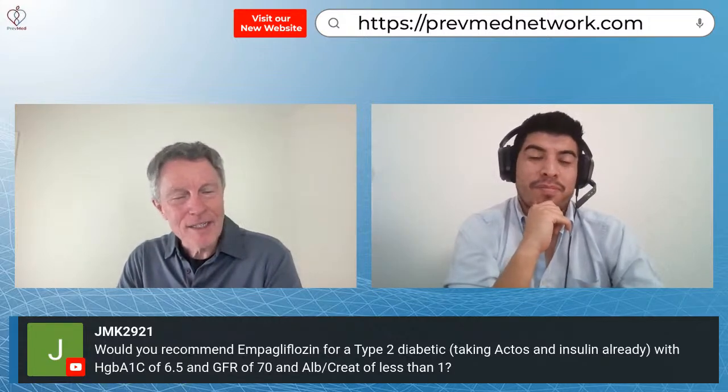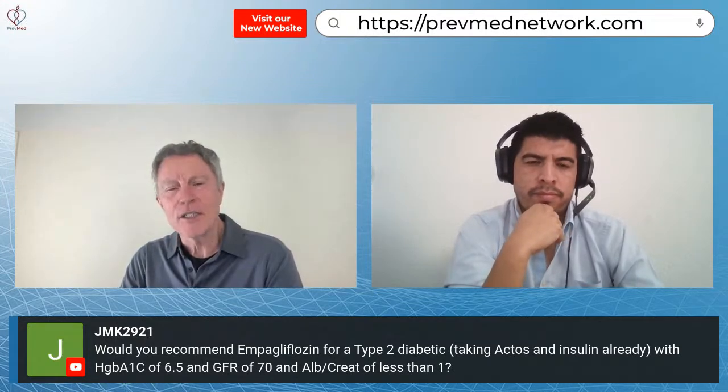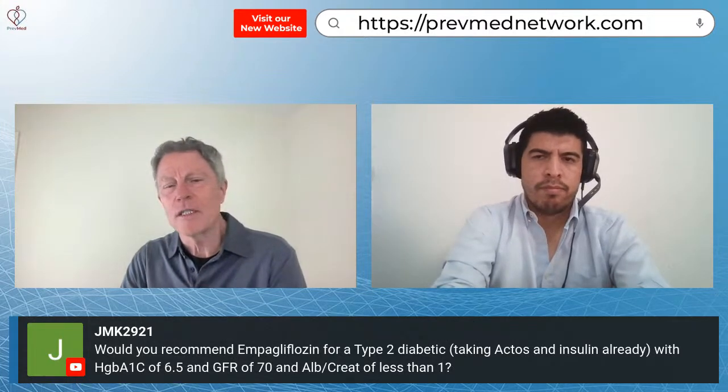One other thing: I'm glad to see somebody taking Actos — pioglitazone. It's a great medication. I just put somebody on pioglitazone yesterday for a patient having significant problems with diarrhea from metformin. It's hard for me to get people to take pioglitazone these days because it was found to be associated with bladder cancer, and all you have to do is say the C word and everybody runs for the hills.